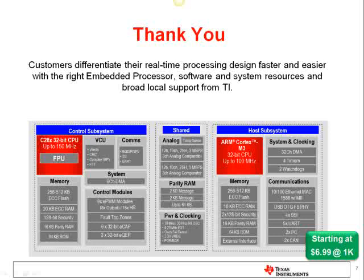Thank you for listening. For more information, visit www.ti.com/Concerto or visit the 11-part Concerto training series for more detailed video training.